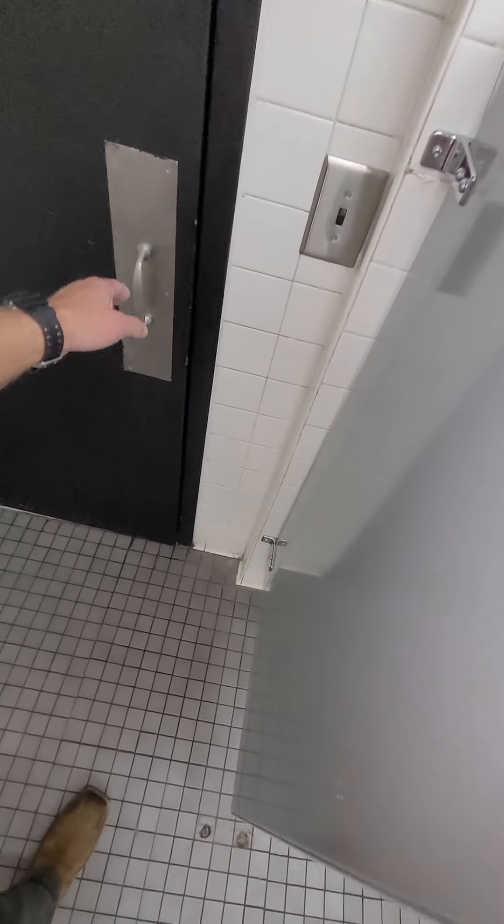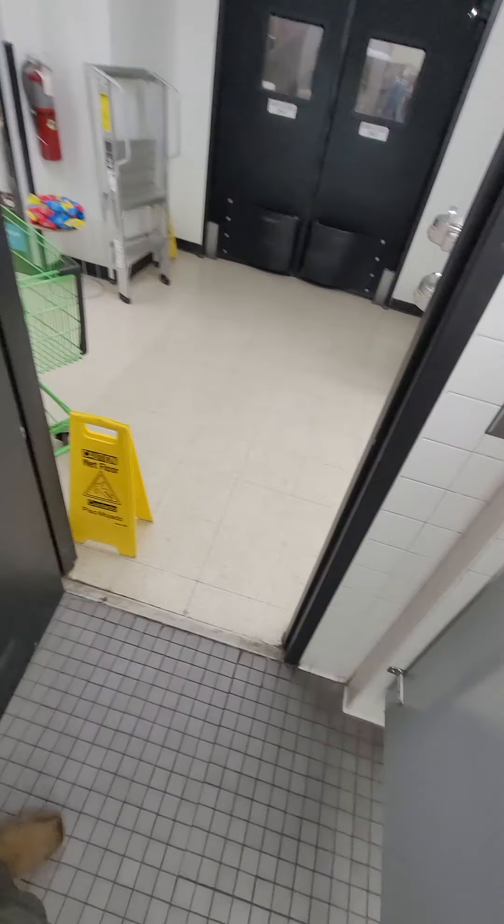The bathrooms in this store are in pretty rough shape. I just wanted to let somebody know, since they say it's an investor store.